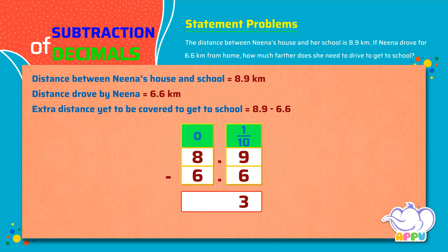We place the decimal point. We subtract the ones. We get 2 ones. The answer is 2.3. So Nina needs to drive 2.3 kilometers more to reach her school.